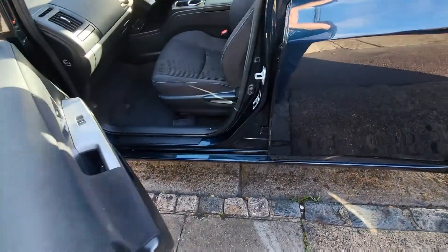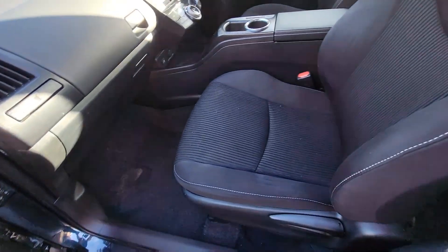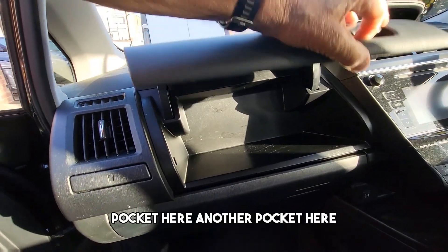It unlocks the vehicle automatically, with auto windows, side airbags, and a pocket here.